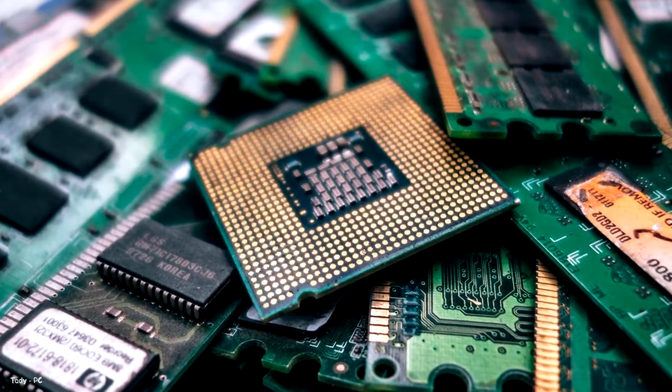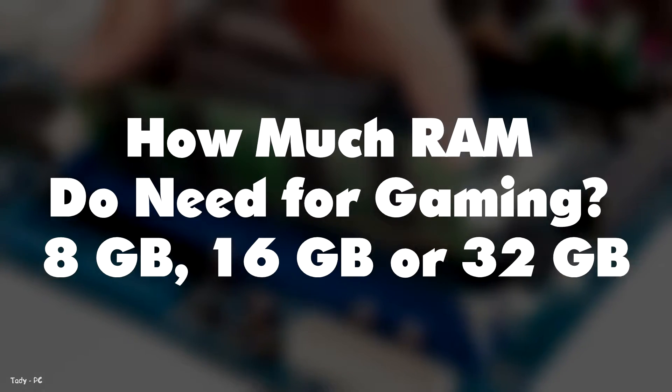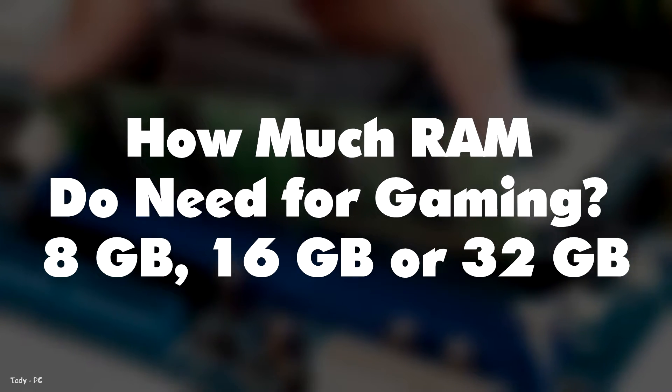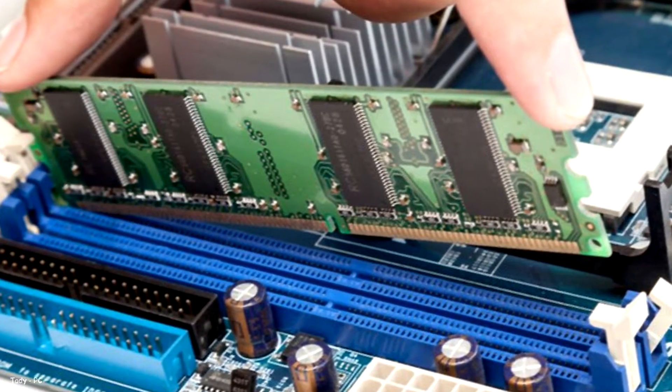Honestly, memory speed is not that important in gaming laptops compared to PC builds for gaming. How much memory do you need for gaming — 8GB, 16GB, or 32GB? Back in the day, 4GB of memory was sufficient to multitask and play games. Presently, that's not the case because applications are very demanding, needing large amounts of memory to run smoothly. Insufficient memory can hurt the performance of your laptop. These days, you need at least 8GB minimum of memory to sufficiently run games smoothly, and even that might not cut it most of the time.